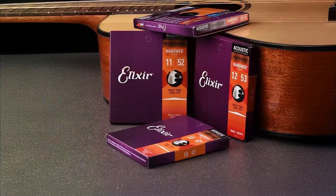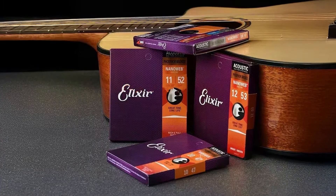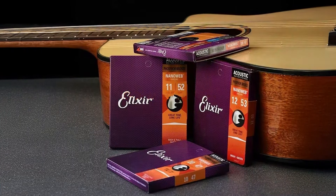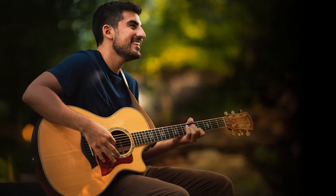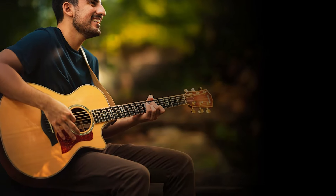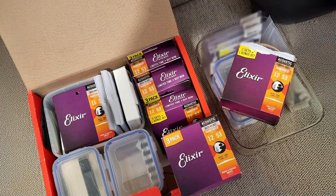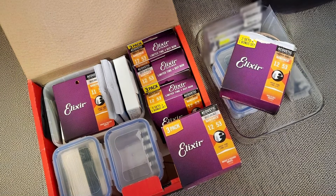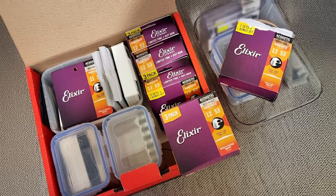The standout feature of these strings is the Nano EB Coating. Unlike other coated strings that can feel slippery or overly smooth, Elixir's technology keeps the natural feel of the strings while enhancing their durability. This means you get a crisp and vibrant sound without the strings dulling after hours of playing. The coating also makes the strings resistant to grime, sweat, and general wear, so they stay fresh for much longer than uncoated options.